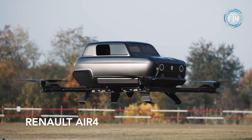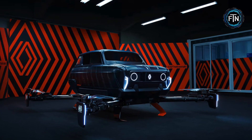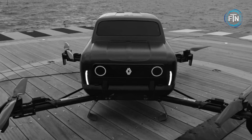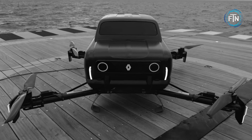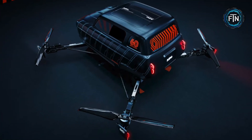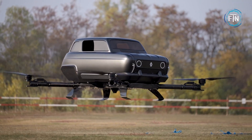Renault, a renowned French automobile manufacturer with a rich history dating back to 1899, has been a significant player in the global automotive industry. Building upon this storied legacy, Renault has taken a leap into the future of transportation with the creation of the Renault Air 4, an innovative electric vertical take-off and landing concept aircraft.